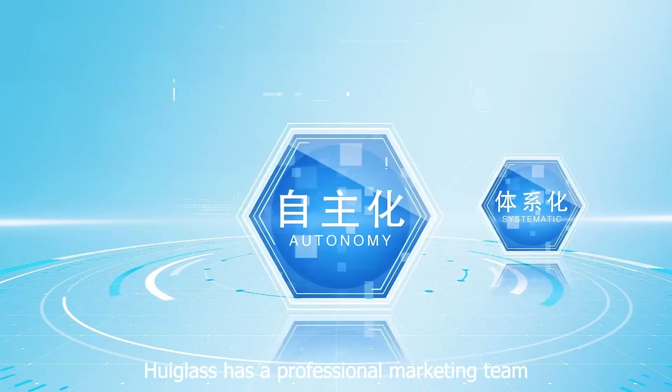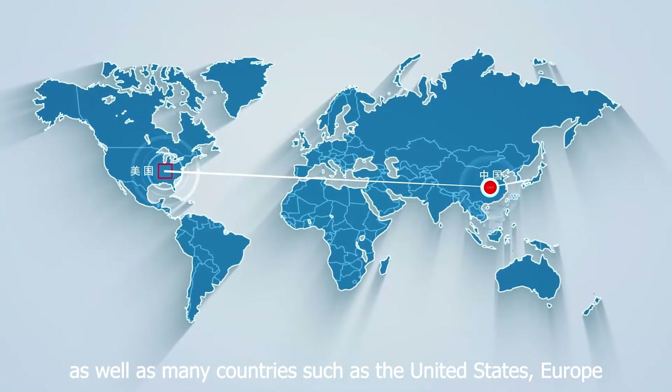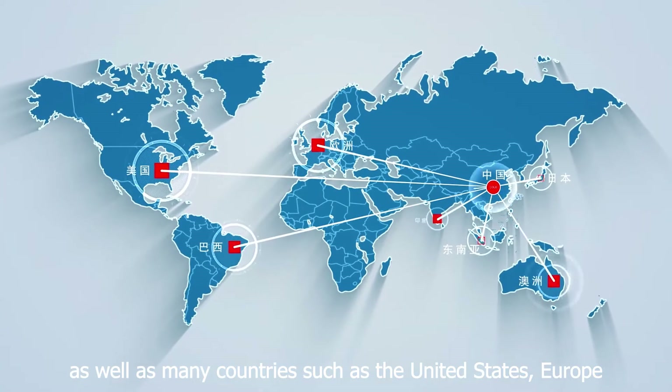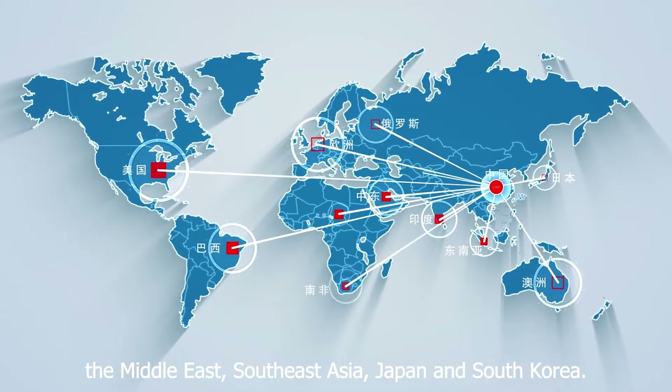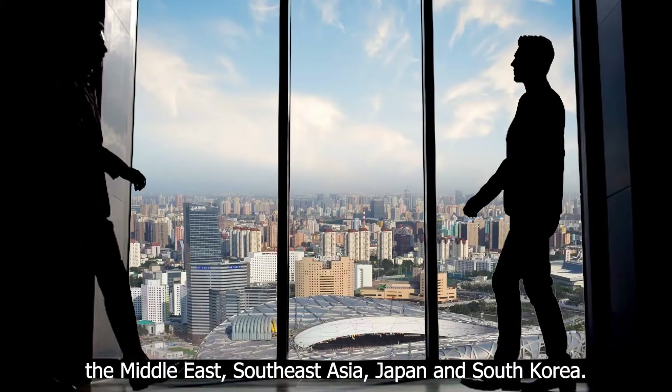Hue Glass has a professional marketing team, and its products are sold well domestically and abroad, in many countries such as the United States, Europe, the Middle East, Southeast Asia, Japan, and South Korea.